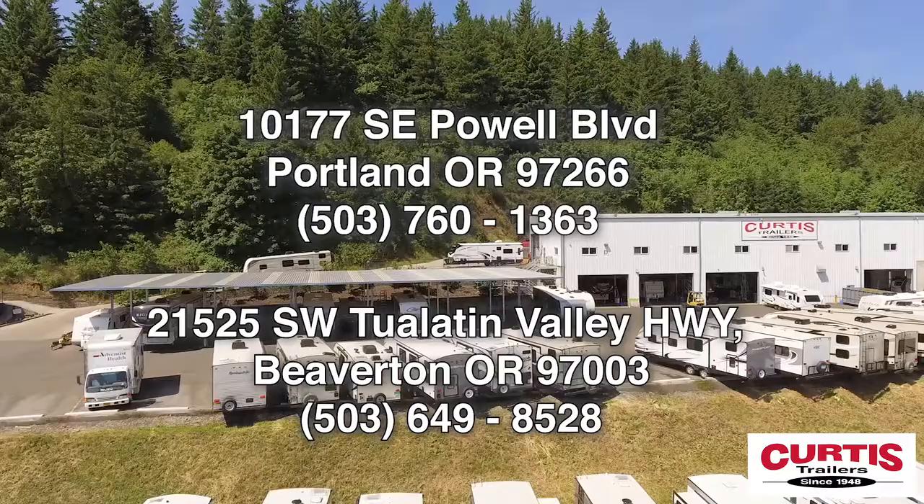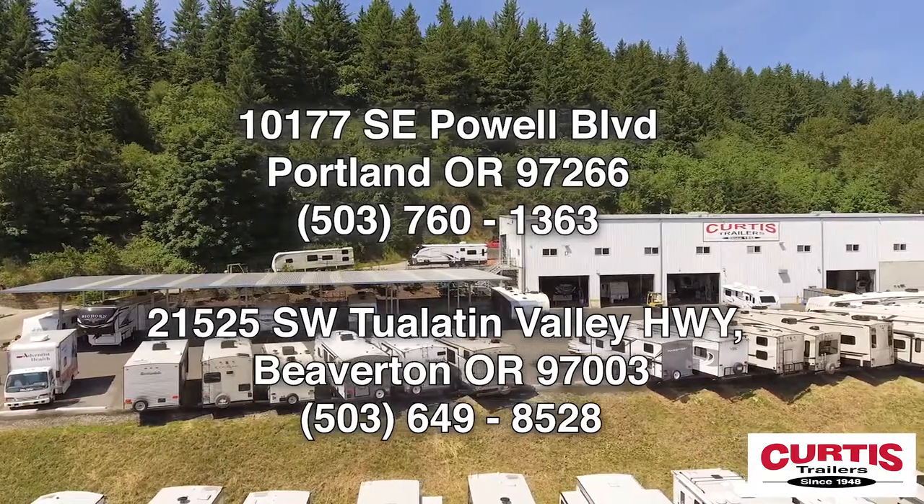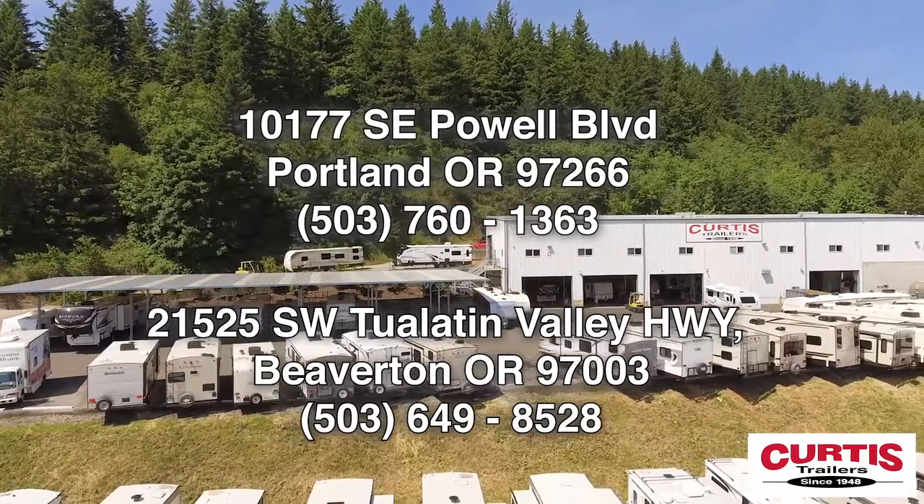Come see the Keystone Passport GT Series 2870RL today at Curtis Trailers, where our business has been in your vacation since 1948.